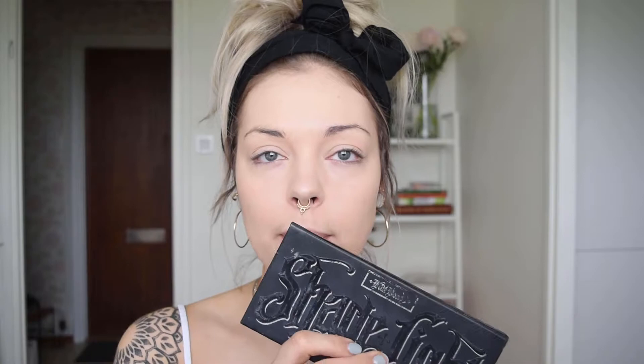With foundation and concealer set with powder, I'm going in with the Shade and Light palette from Kat Von D. I only use two shades — Levitation and Subconscious — and I use the brush that comes with the palette. I dip slightly into the darker shade and start contouring out the cheekbones.